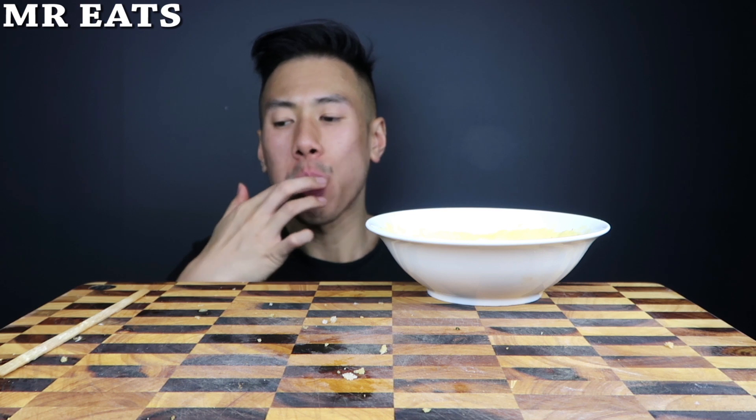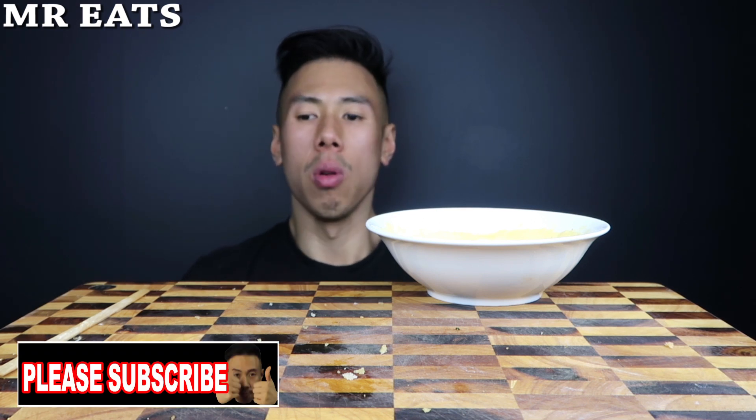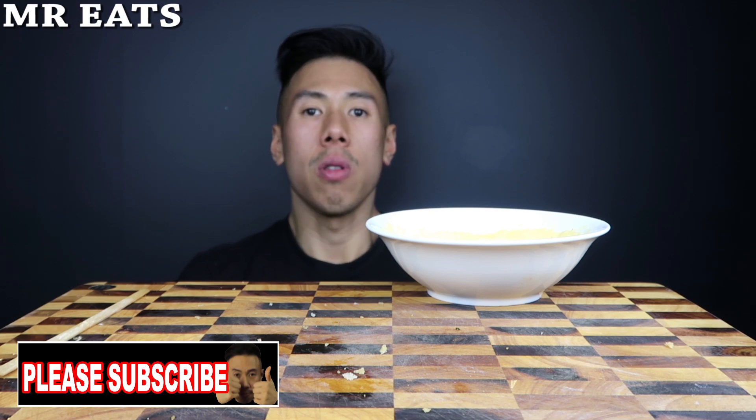Alright, last bite. Oh man, that takoyaki ball or bun, whatever it is, was really amazing. Thanks for watching. Thanks!